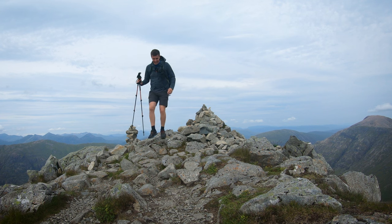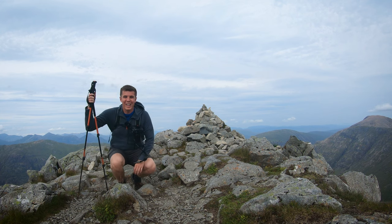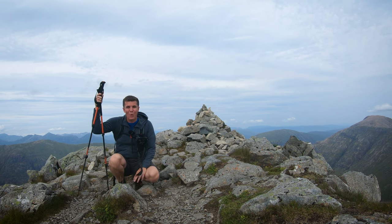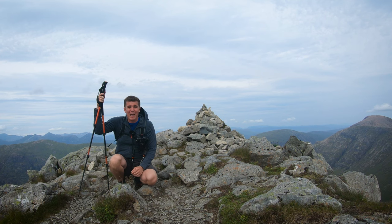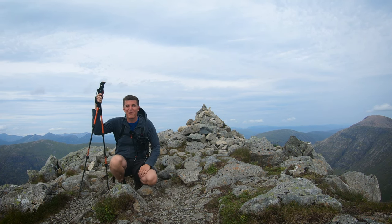There we go - the first Munro of Buachaille Etive Beag. This is Stob Dubh, which is 956 metres high and it means the Black Peak. What a fantastic viewpoint this is from up here. There's actually another cairn a bit further behind the camera so I'm going to go over to it as I think the views will be stunning from over there.